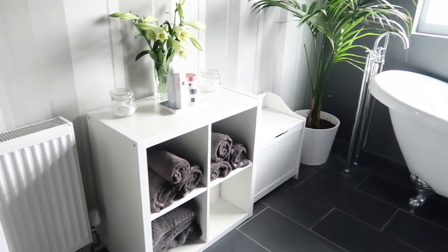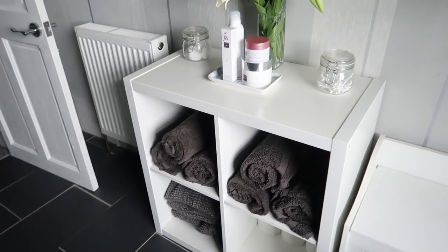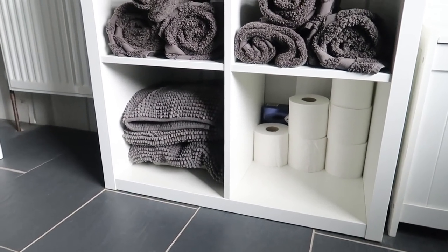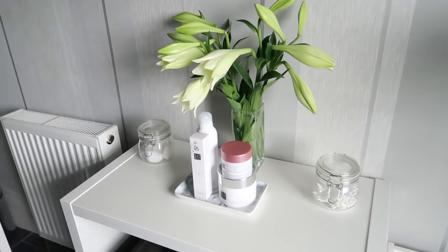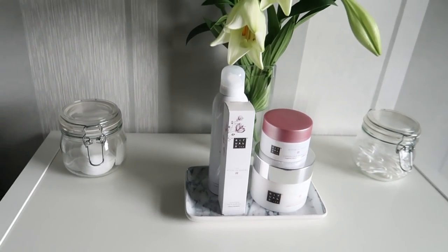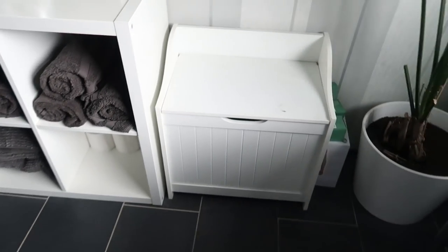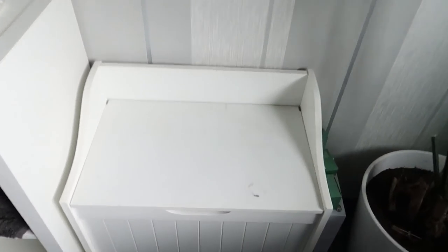Over this side we have just one of those Ikea cube units where we keep our towels rolled up, loo roll on the bottom, and some bath mats. Up here are some of my favourite Rituals products — Rituals is one of my favourite brands for bath time. Cotton wool pads, and here is a really old and disgusting laundry basket which we need to change because there are marks all over it — this needs to go in the bin.